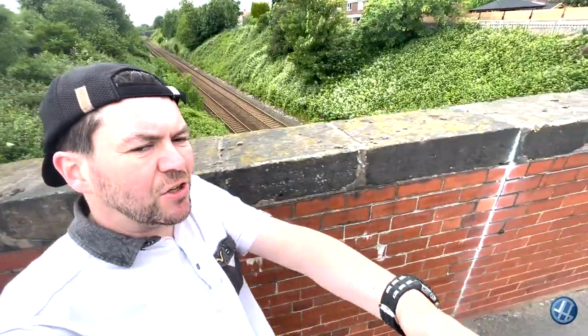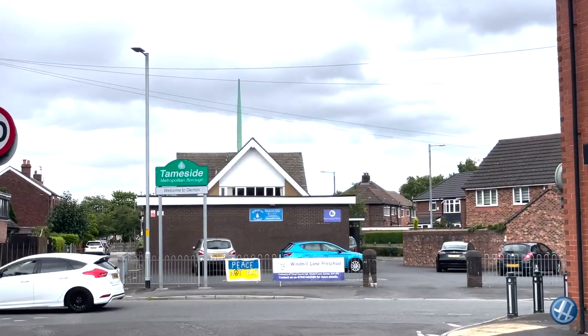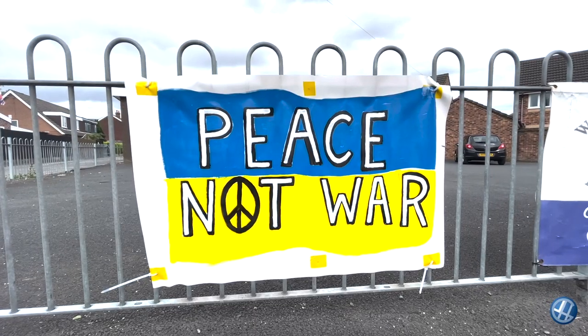So where are we now? We're approaching Thameside and Dane Bank just down here on Windmill Lane, crossing over the railway tracks — this is your New Mills to Manchester line, and just behind that bridge is Reddish North station. Well, exactly 109 days now into the Russian invasion of Ukraine — why don't they just go home and have a cup of tea.